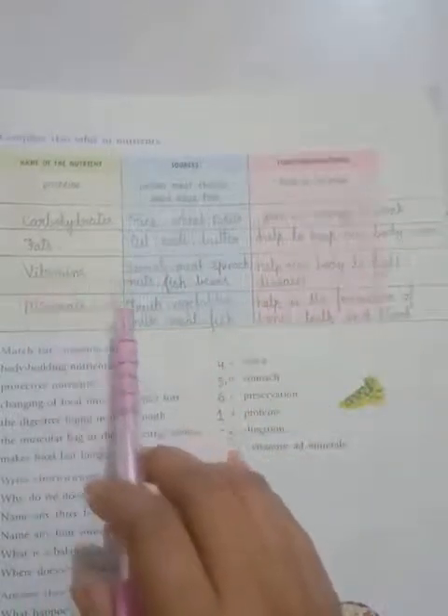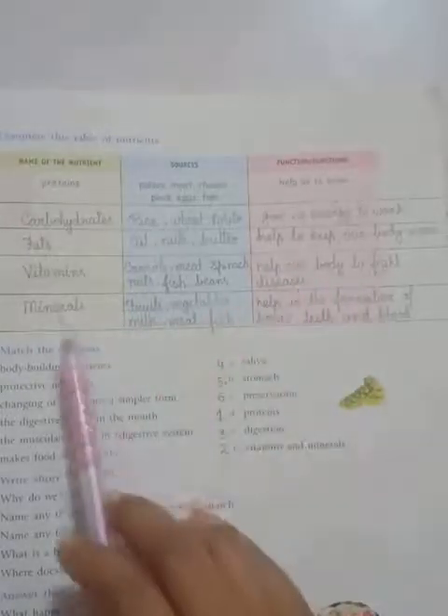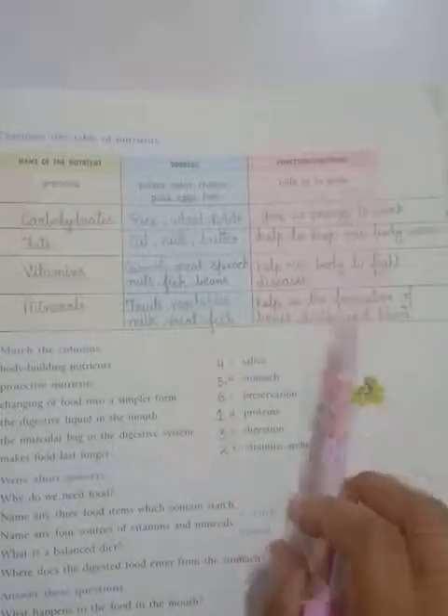Next, vitamins. Sources: carrots, meat, spinach, nuts, fish, beans. Function: help our body to fight disease. Next, minerals. Sources: fruits, vegetables, milk, meat, fish. Function: help in the formation of bones, teeth and blood.